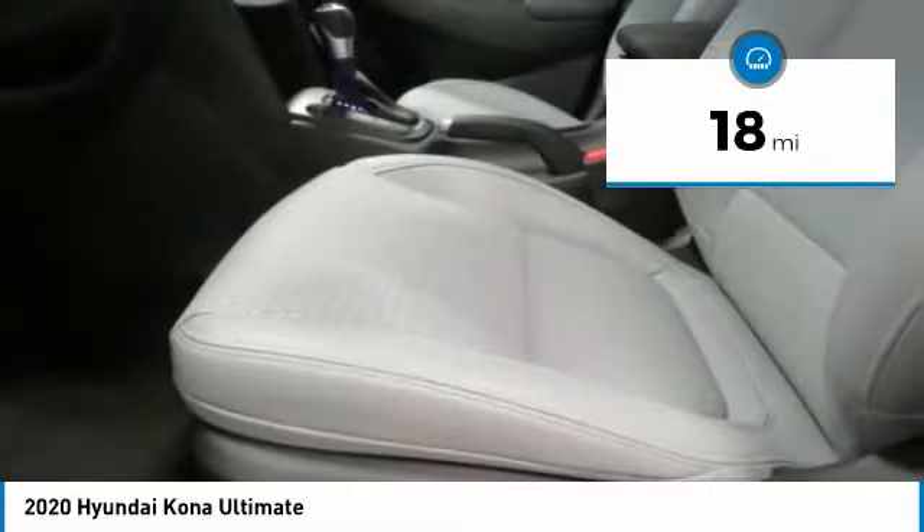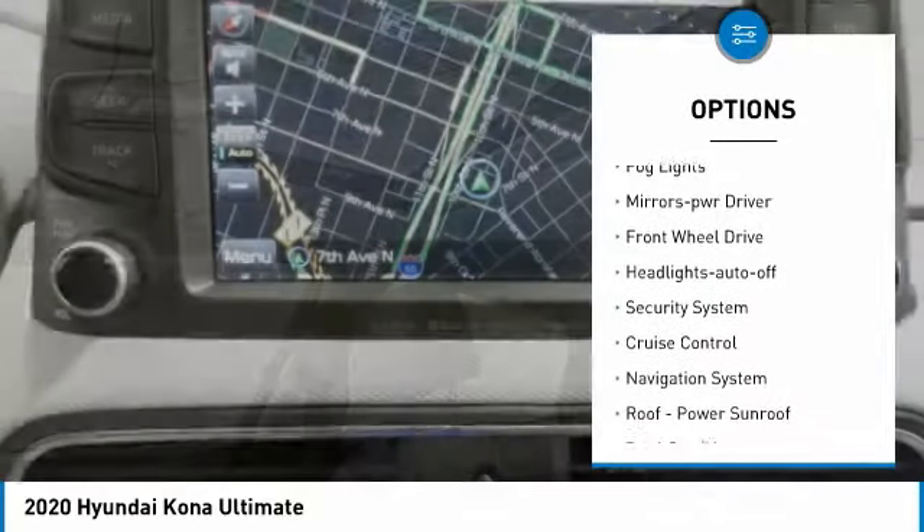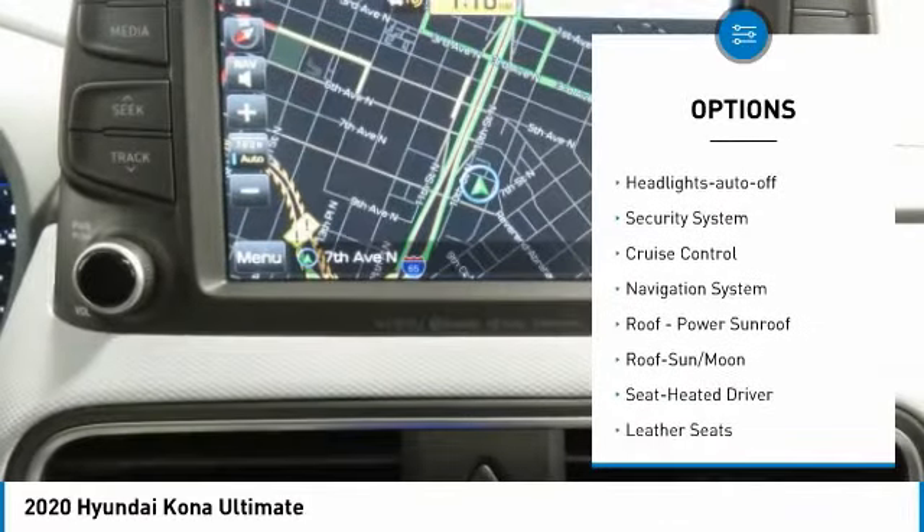Here are some of this vehicle's great options: heated side mirrors, traction control, daytime running lights, remote keyless entry, and fog lights.